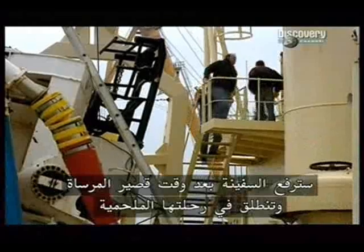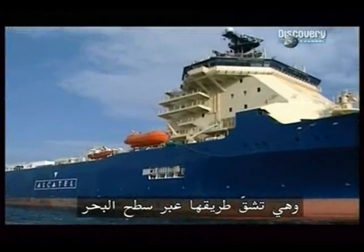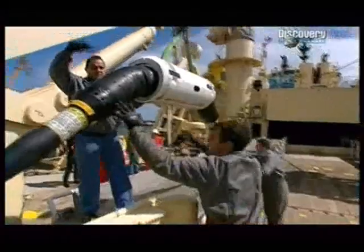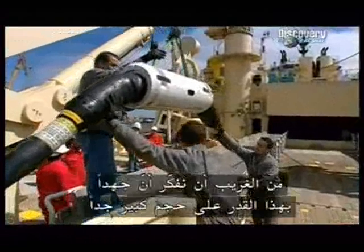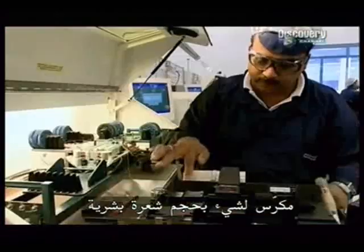Soon the ship will slip anchor and head off on its epic voyage, inching its way across the surface of the sea. It's strange to think that so much effort on such a grand scale is devoted to something the size of a human hair. But optic fiber allows the modern world to talk to itself. Global communication today hangs by a thread — literally.